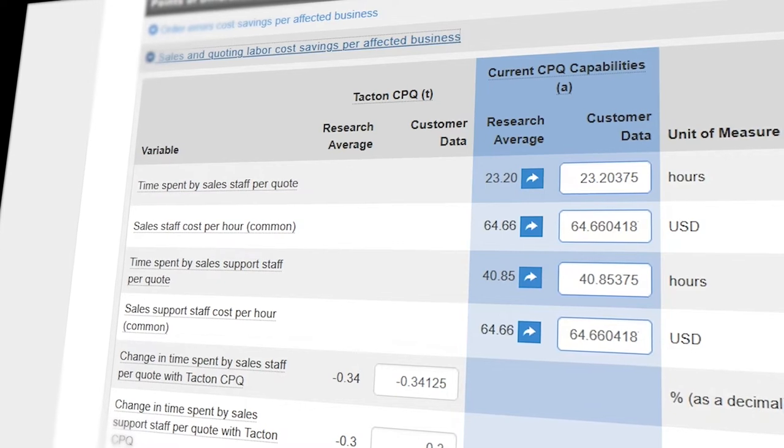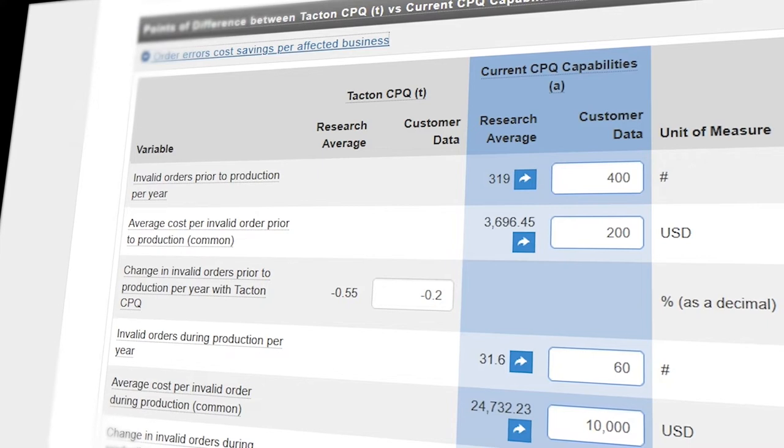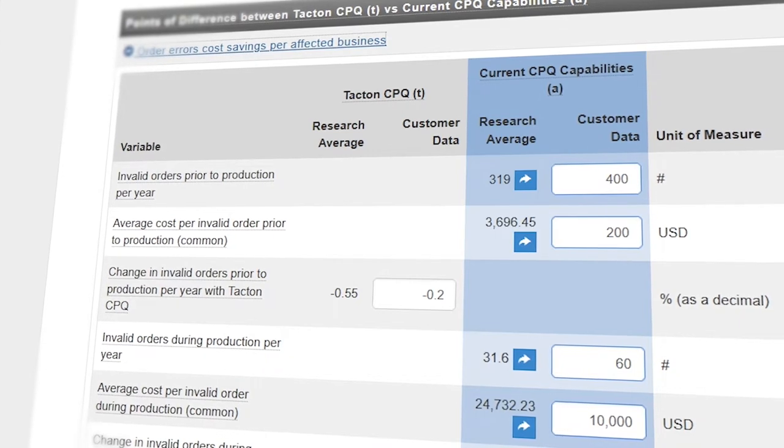Starting with revenue, for example, we're looking at win rate — increased win rate — we're looking at quoting time, getting quotes out through the door faster, and potentially also increasing the number of quotes you deliver. If we look at efficiency, we're mainly looking at quoting time — both the first initial quote and the second quote — but also things like the ramp-up of new sales staff. The third axis is the quality axis, and here we're talking about order errors, the number of handovers, and things like that which improve or impact your quality.